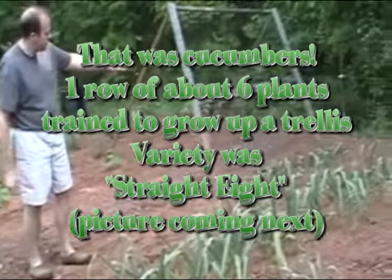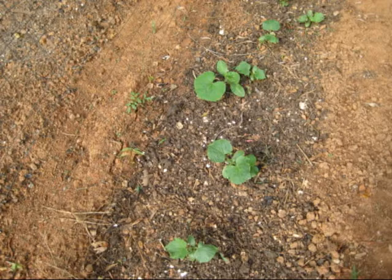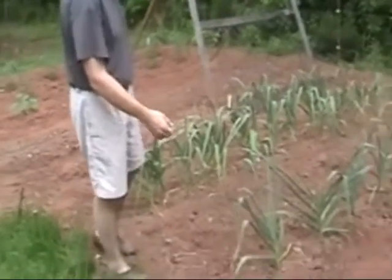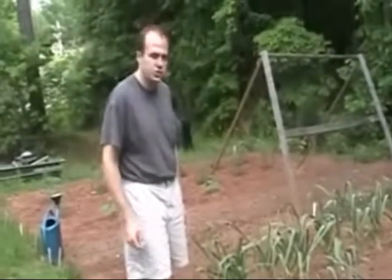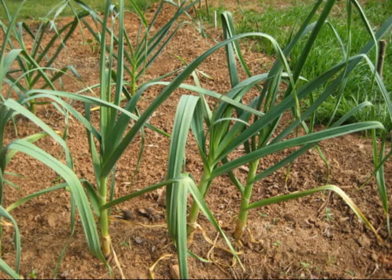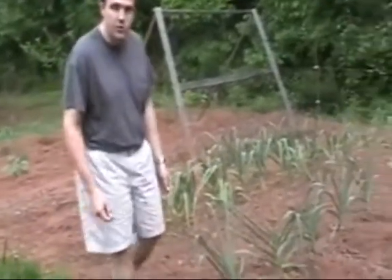After that I have cucumbers. Next to that are two varieties of heirloom garlic I got from Seed Savers Exchange, planted this past fall. They're actually doing very well. They will turn yellow and fall over when they're ready to harvest — probably a few months yet.